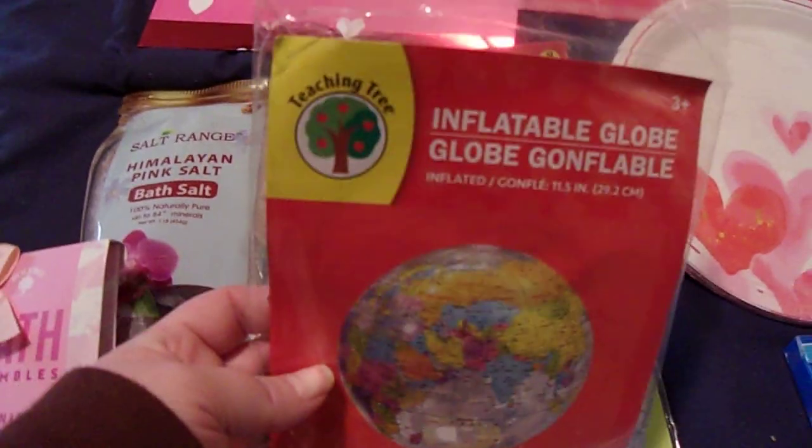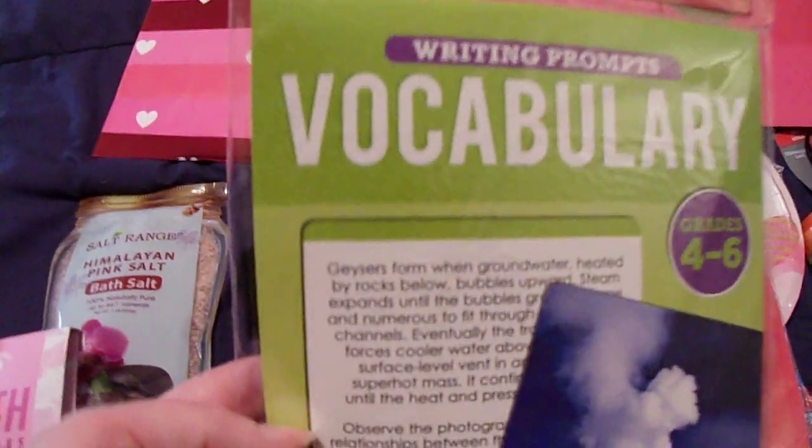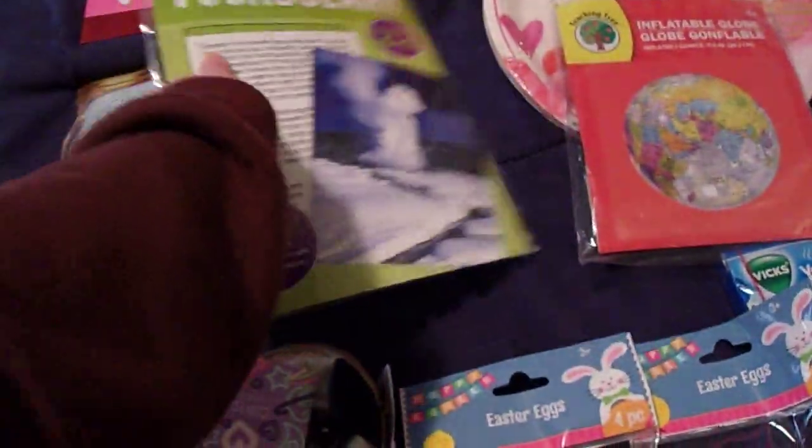I picked up another one of these inflatable gloves — we have one but I think it has a hole in it. And then I picked up this grades four through six vocabulary writing prompts book. I thought it was neat because it talks about different things; like this one is geysers — it talks about landforms, eruption, boiling, duration, geysers, science, scenic areas, earthquakes, and environmental things. I thought that would be enjoyable for my nine-year-old.